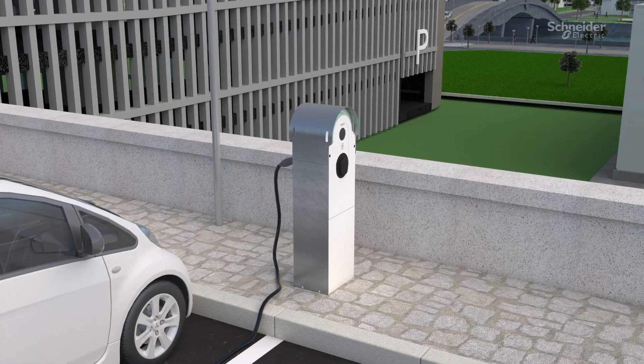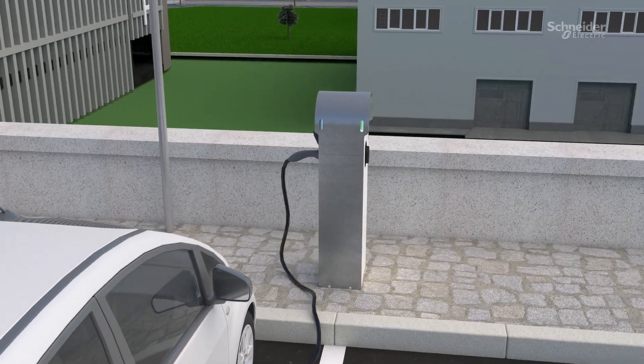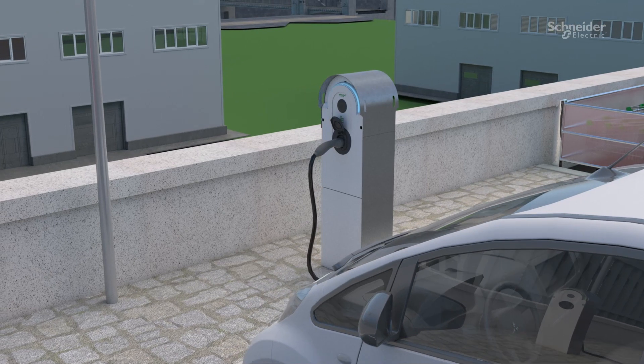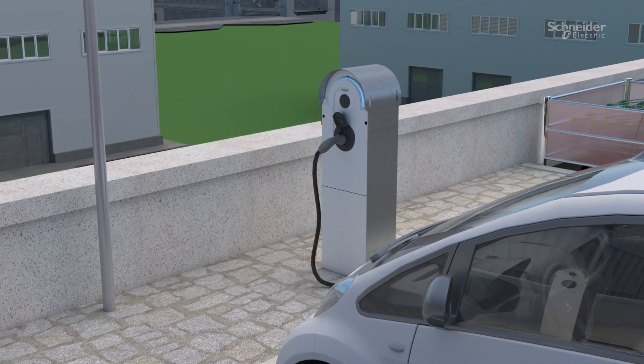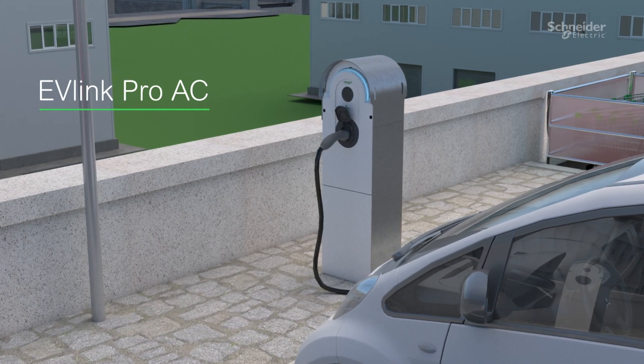The journey to an all-electric, all-digital world has already started, and the road there is filled with electric vehicles. To support them, EV infrastructure needs to grow, adapt and be ready. The third-generation EV-Link Pro-AC is available now.